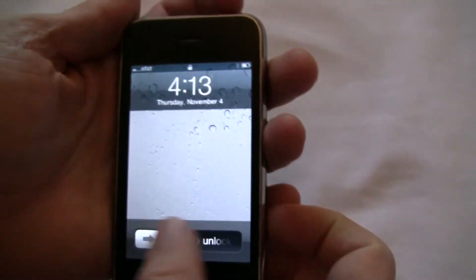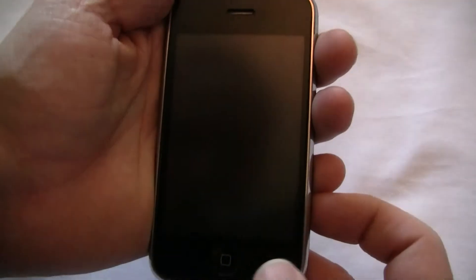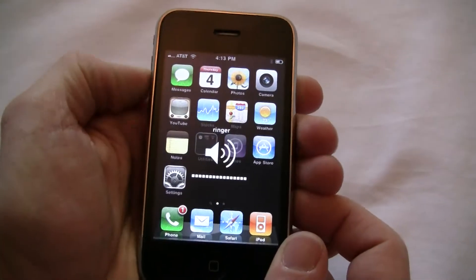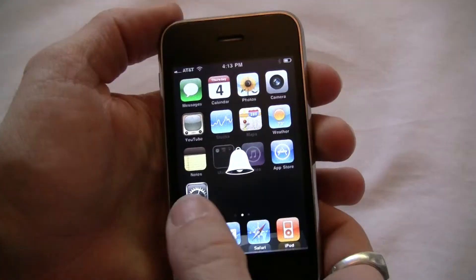So let's get into the phone and see how it works. The power button and the home button both work great. The volume buttons are working. Vibration working great.